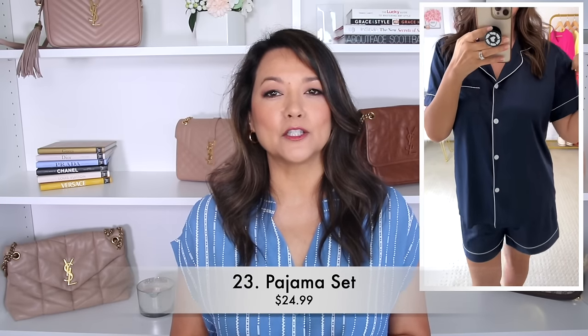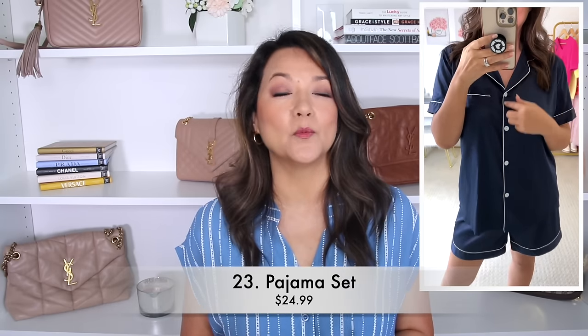When traveling, one of the things I always like to bring is a great comfortable and cute pair of PJs. This satin silk two-piece short PJ set is one that I absolutely love — I have it in a couple of different colors, and it is available in over 100 different colors and prints. It is a great budget-friendly pair right around $20.